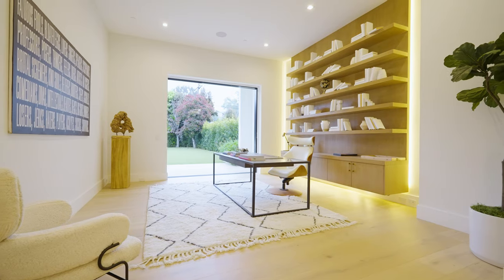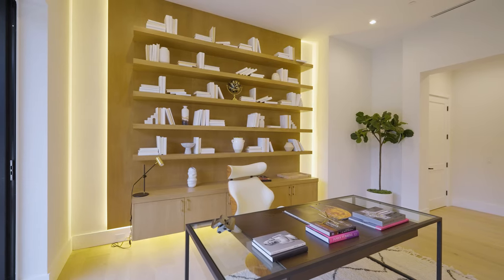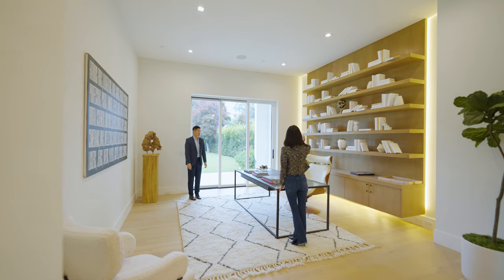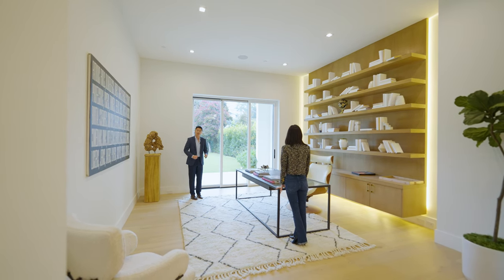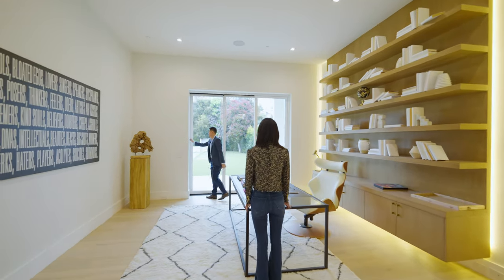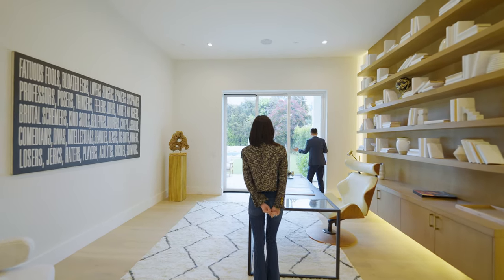这边是一个书房，经过Staging布置后摆放了书柜。层高达到15尺，豪宅讲究Volume要够高够大够宽，才能体现价值。旁边的推拉门采用Pocket Door设计，全部推开后可以完全收入墙内，是一个全打开的通透设计，非常加分。